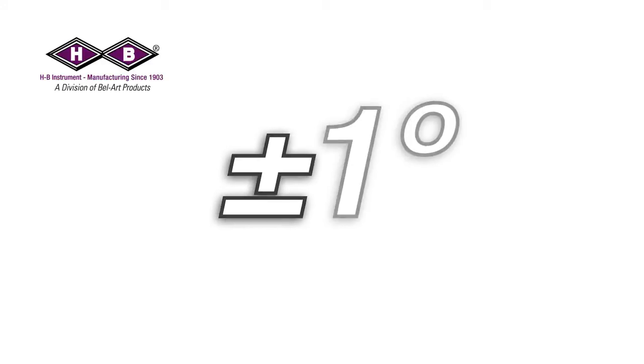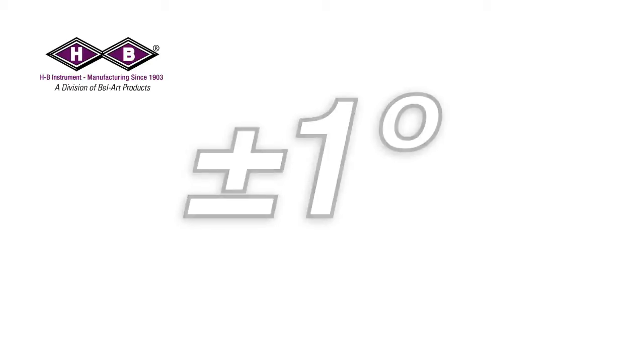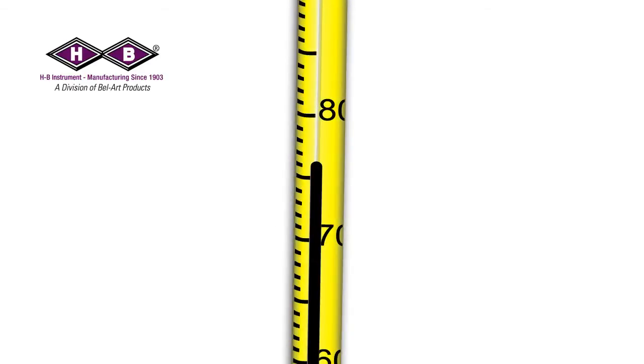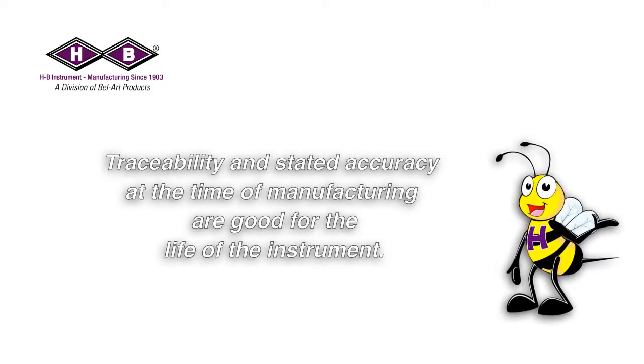The accuracy stated is the allowable tolerance for maximum error acceptable with a particular instrument in relation to the true value. This is normally stated as a value plus or minus. For example, plus or minus one degree maximum scale error means that at any given point on the scale, the instrument could read up to one degree above or one degree below the test point.